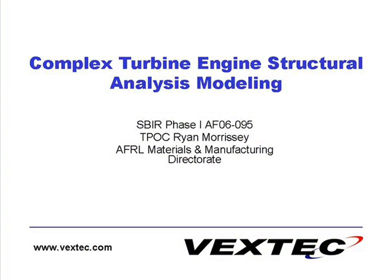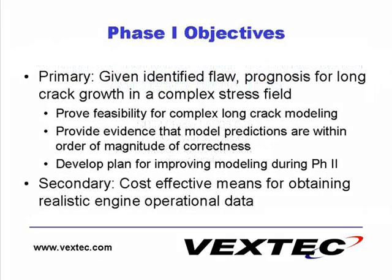Vextech is developing a probabilistic modeling approach for crack propagation in turbine engine components. In order to accomplish the phase 1 modeling work, engine operating data was needed. Full scale engine testing is expensive and not practical for a phase 1 effort. However, Vextech has come up with an innovative approach for acquiring the data through UAV scale testing.